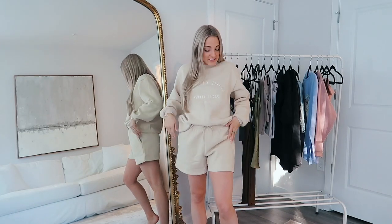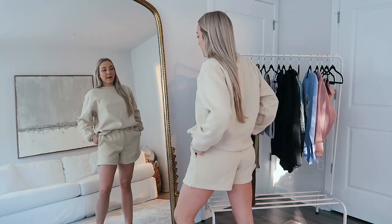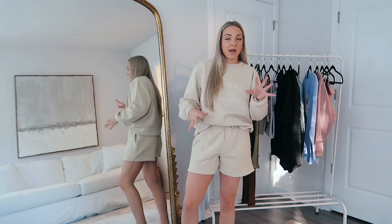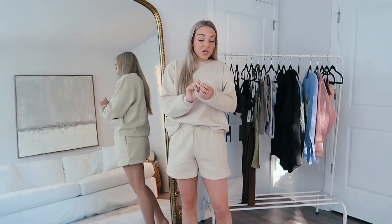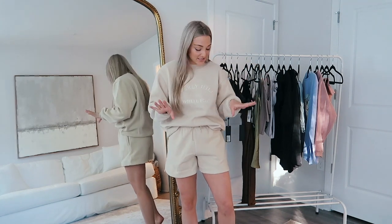Next up we have this tan beige little sweat set. This is the sweatshirt-sweatshort combination of my dreams. I cannot tell you how soft the inside of this is — just do yourself a favor and get this. It is the comfiest thing you will ever put on your body.